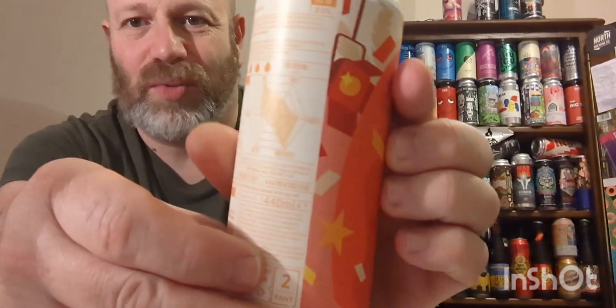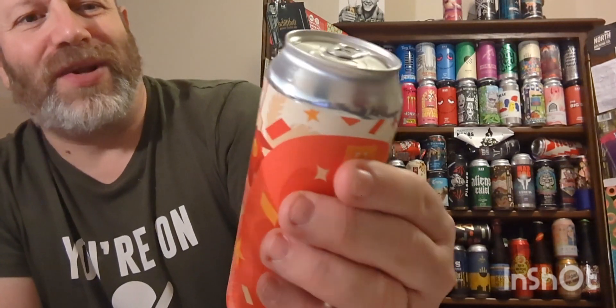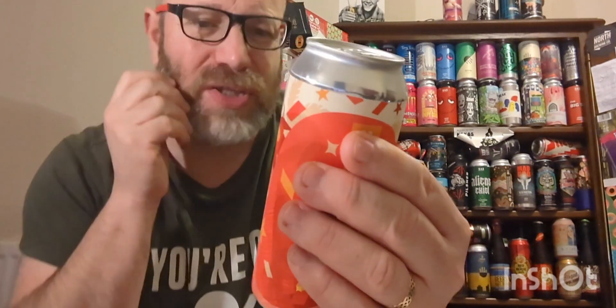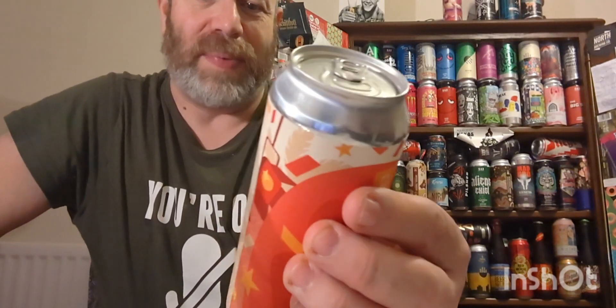Good evening everybody, welcome to another beer review. We've got a beer courtesy of my mate Matthew Barker — thank you mate for sending me this. We've got a double lactose IPA at eight percent from Brew York, and it's a can of their Duo Leaper. It's got all the info on the back but the writing is absolutely tiny and I haven't got a magnifying glass.